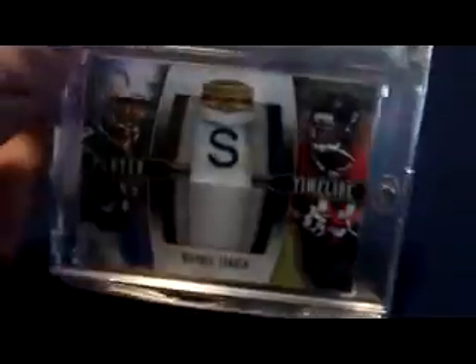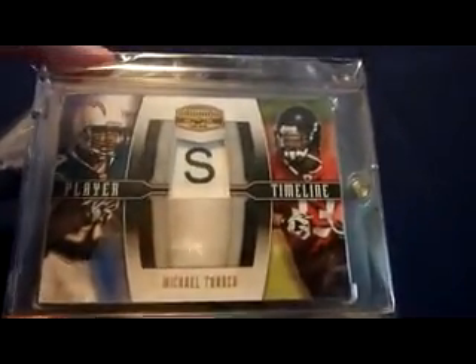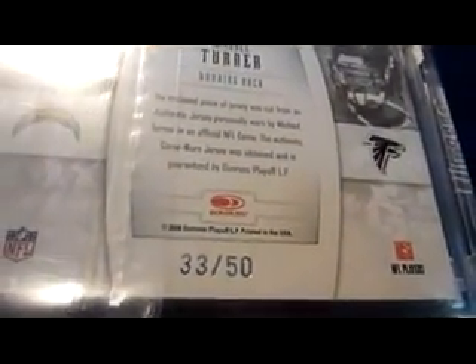Player Timeline patch — just the S, which stands for small since Turner's a large man. Player Timeline patch numbered 33 — yo, what up, jersey number — 33 of 50.